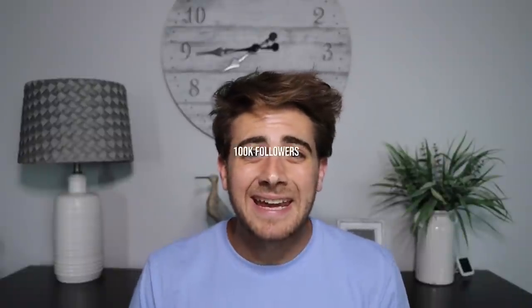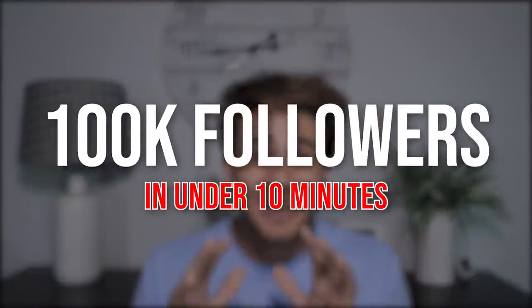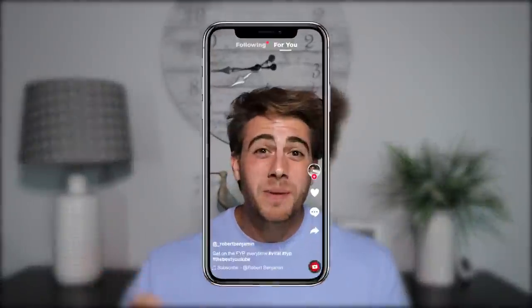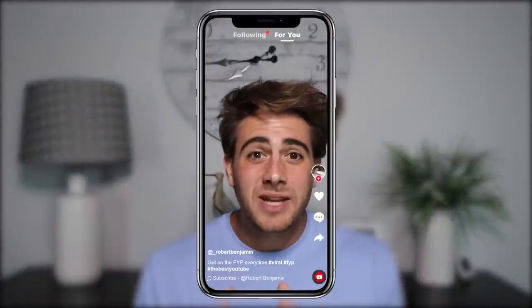In this video, we're going to go over exactly how to gain 100,000 followers on TikTok in under 10 minutes. I don't care if you have 1K followers right now, zero followers, 10K, or even 50,000 followers and you haven't been able to get on the For You page because of the new TikTok algorithm. This video is going to help you gain 100,000 followers.